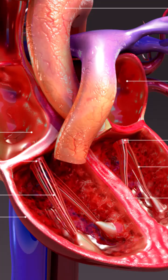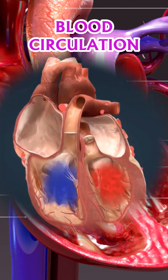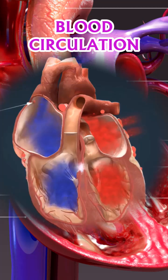It is divided into two sections, the right and left chambers. This division prevents the mixing of oxygen-rich and oxygen-poor blood, maintaining efficient circulation.